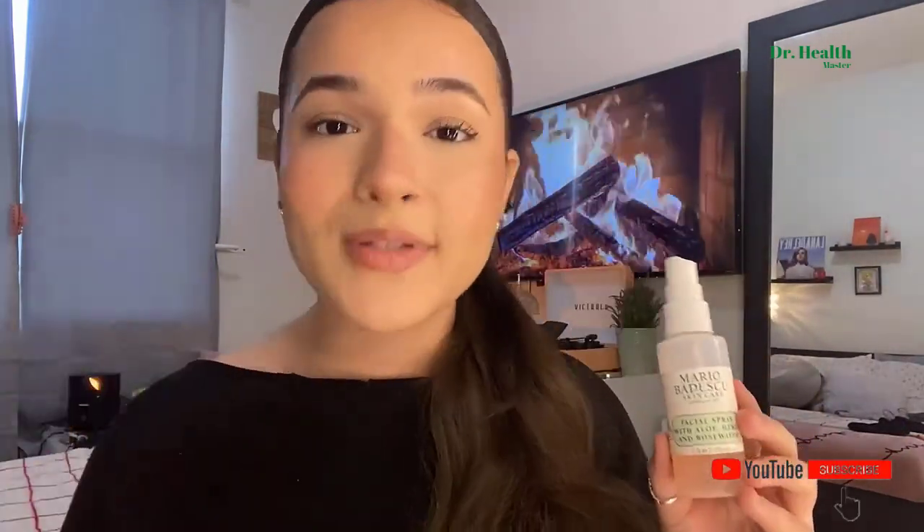If you want to dry it right away, you can use a little facial fan — I have one of those and you'll be good to go. It's a very multi-use spray, feels amazing, I love the smell of it, and it makes my skin so nice and hydrated. It's amazing for your makeup as well because it really makes it seep in and sink in.